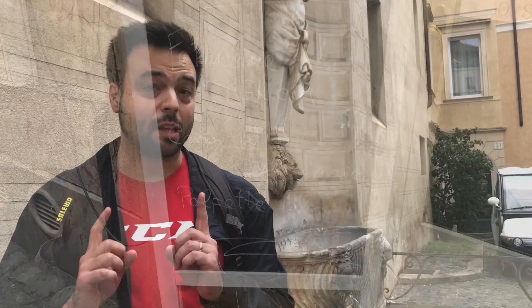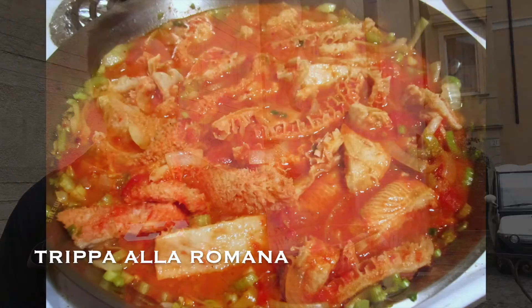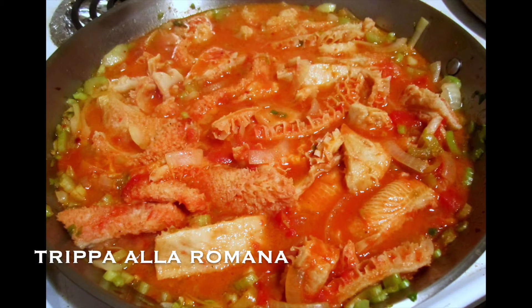It doesn't sound very appetizing, but believe me, it is. The next one is something that I don't eat, but maybe somebody might like it. It's called trippa alla romana, which in English would be tripe.